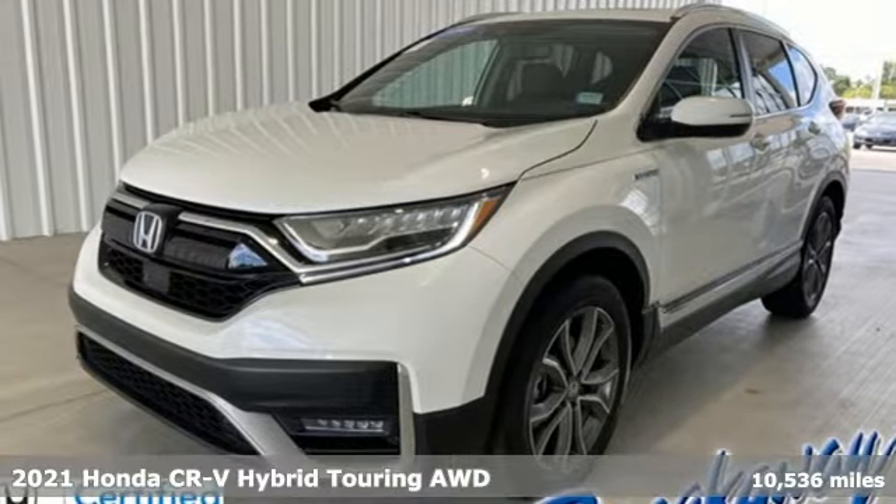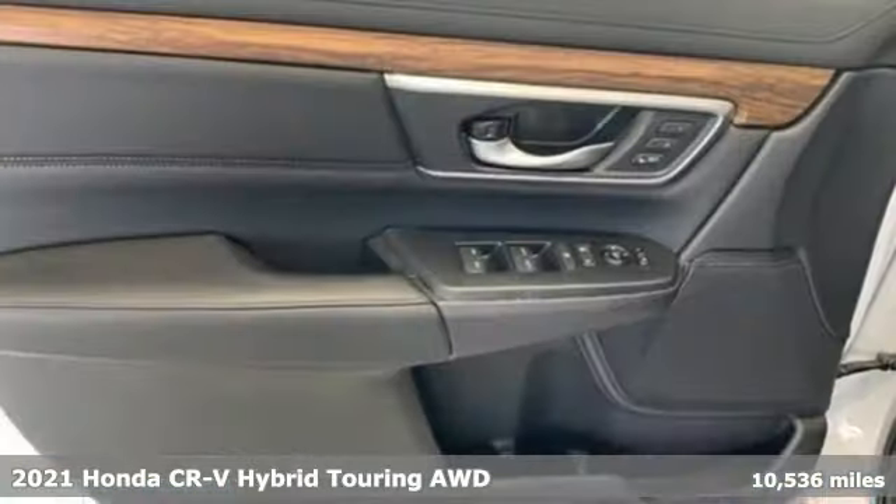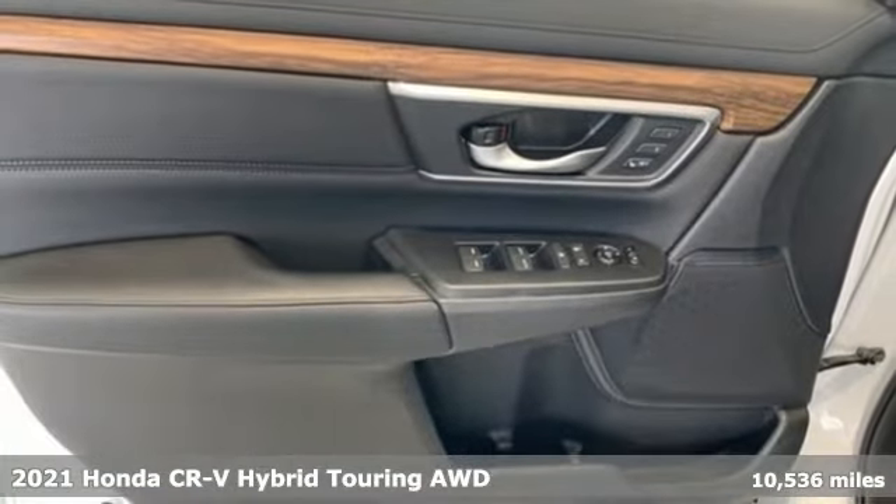It's a 2021 Honda CR-V Hybrid. All work and all play, make it all joy.